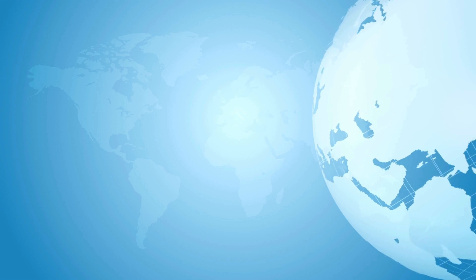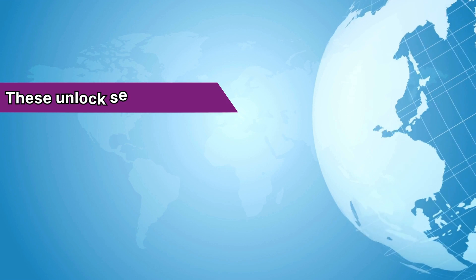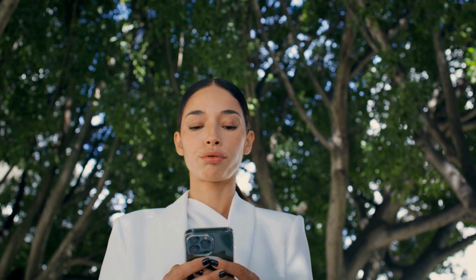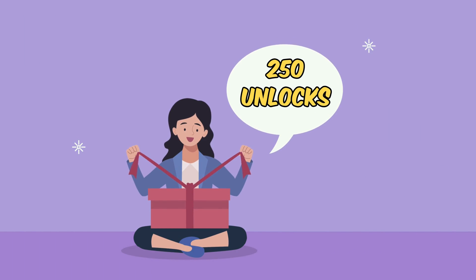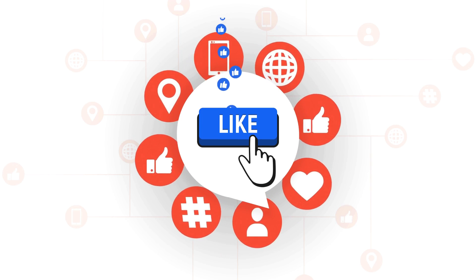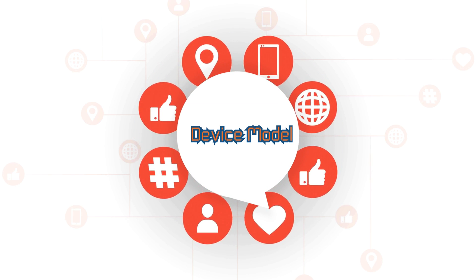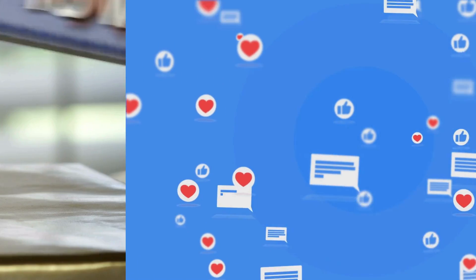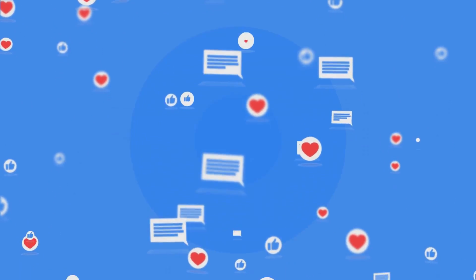Before we dive deeper, here's something you need to know. These unlock services are primarily designed to operate in first-world countries. If they're not accessible for you or you'd rather not use them, don't worry — we've got something special for you. We offer 250 unlocks every single week for our amazing viewers. So how can you get in on this? It's super simple: just like this video, hit the subscribe button, and comment down below with your phone model, your IMEI, and the country you're from. That's it — you're in. As soon as you've done these steps, you're automatically entered into the draw. So get cracking on that like, subscribe, and comment. Stay tuned — you might just be one of our weekly unlock winners.